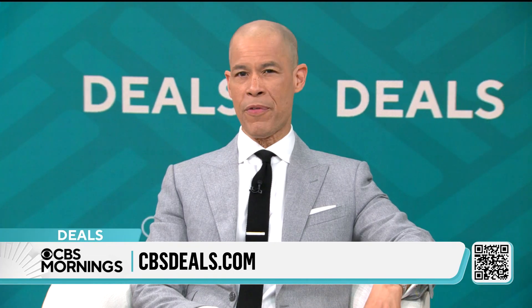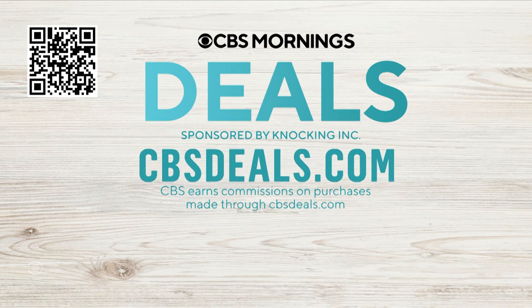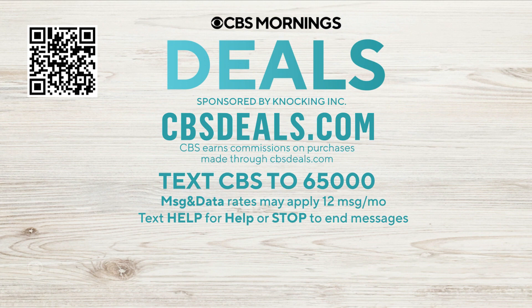You can get the HyperSweep vacuum for $69.99 — that's 53% off. To shop for this and other items, scan the QR code on your screen or visit CBSDeals.com. Be sure to follow CBS Deals on Instagram, and text CBS to 65,000 to get early access to some of our most popular deals.